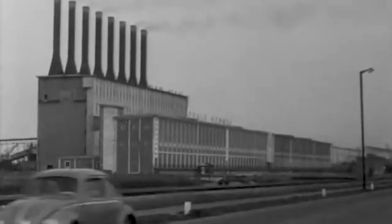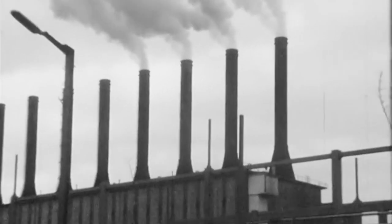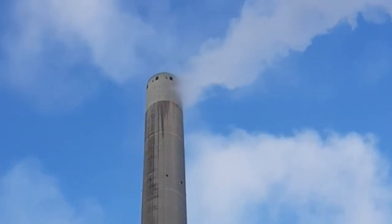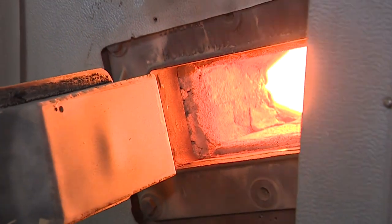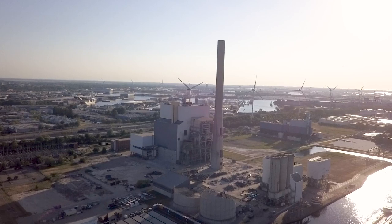Since the early 1950s, electricity has been generated from coal at the Hemweg site, powering the majority of the city of Amsterdam. In 2019, the last coal was combusted, following its final closure. Today we will venture one last time inside this unique piece of Amsterdam history.